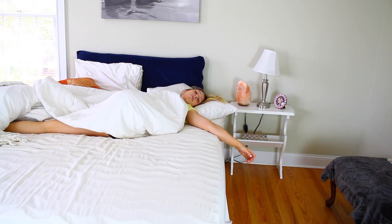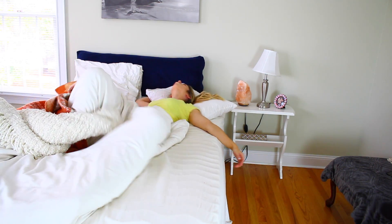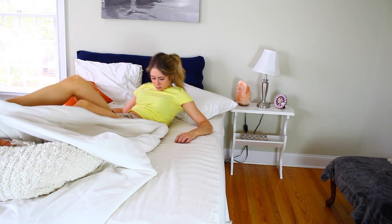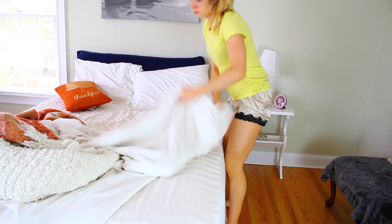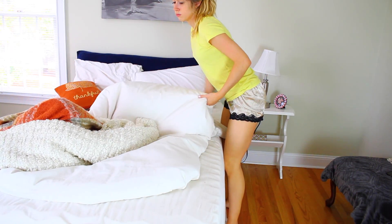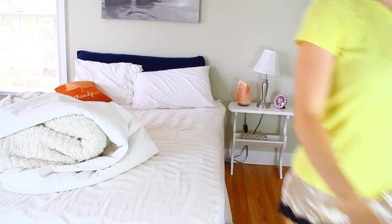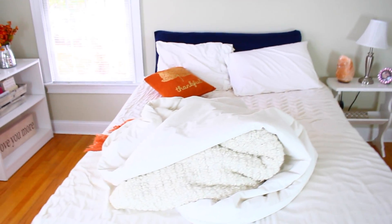We've all been told a million times that the first thing we should do when we wake up is make our bed. However, I found something on Pinterest that challenges this thought. It says: don't make your bed straight away — leave it unmade for at least an hour to air your bedding out. It will reduce moisture and dehydrate any potential dust mites. So maybe brush your teeth, do your makeup, eat some breakfast, and then come back and make your bed. I thought this was kind of interesting.